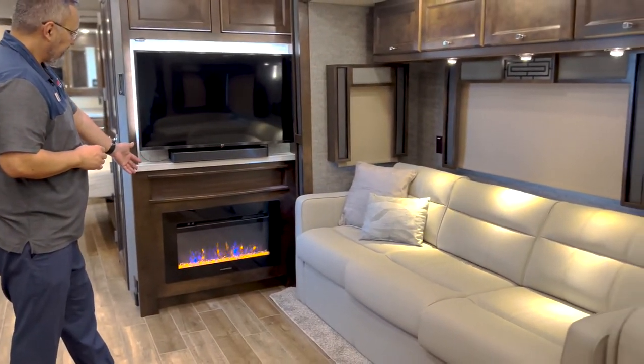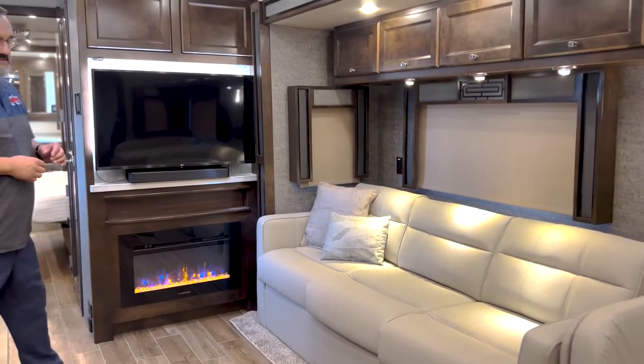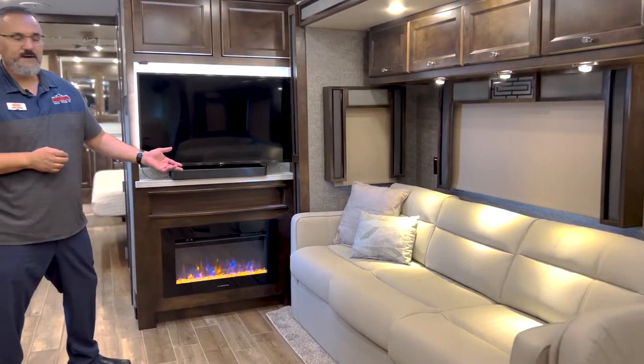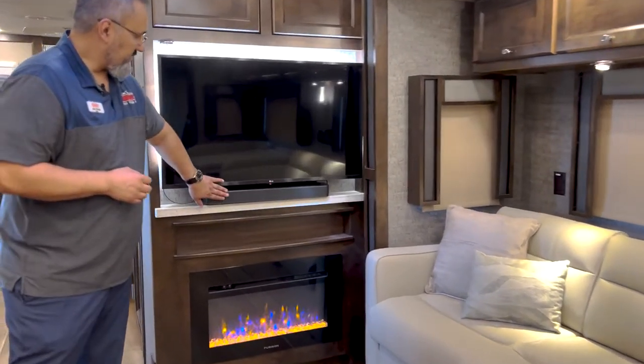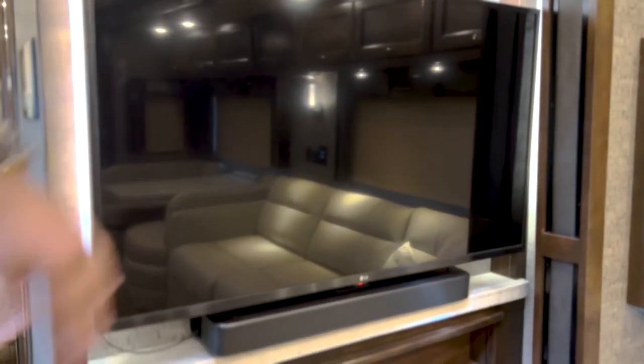Just across from the kitchen you got this beautiful couch with a really nice fireplace. This is going to be an electric fireplace so you can use it just for the ambiance or it'll actually put out heat as well. You've got a nice sound bar below your LG TV with that beautiful accent lighting going on around the TV.